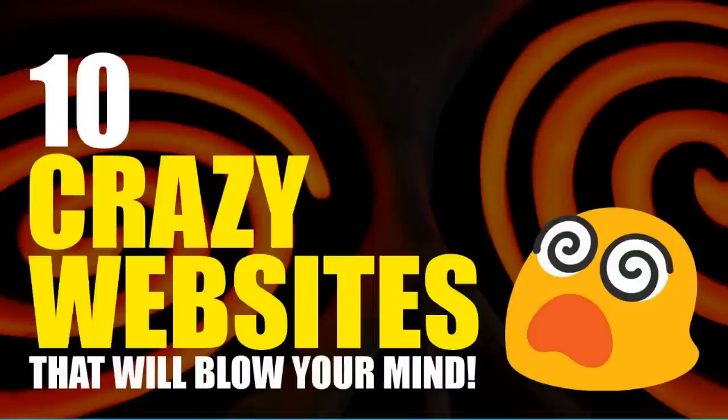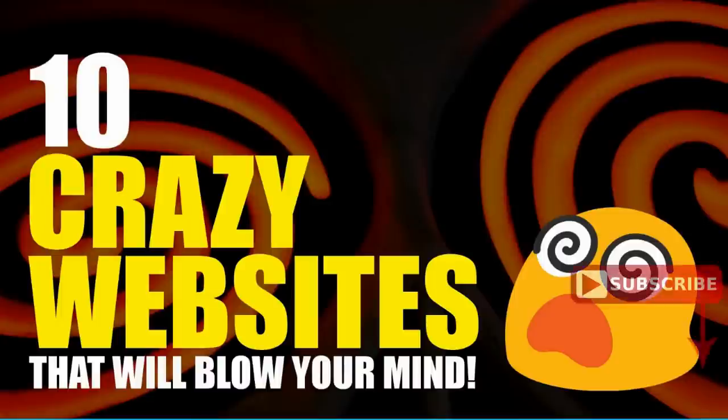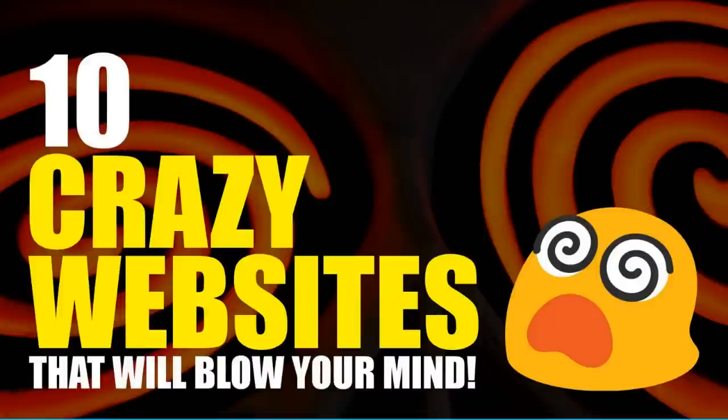Many of you have watched our Useful Website series where I show you sites that can be helpful in your daily lives. Some of you requested that I do a video with only fun and entertaining websites. So in this video, I will show you 10 crazy websites that can entertain you when you're bored. Some of these may blow your mind because they're so amazingly creative, or because people wasted time coming up with some of these strange sites. That's coming up next on Tech Gumbo.